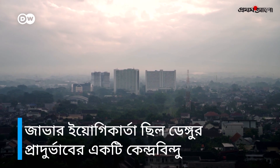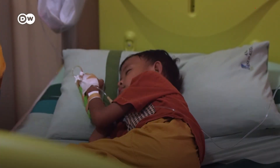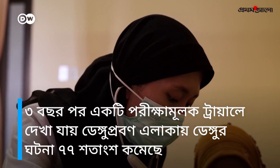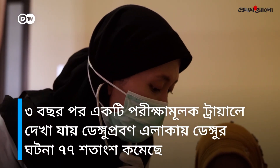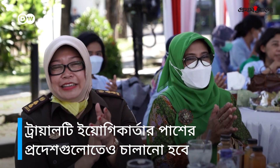Jogjakarta used to be a constant hotspot for dengue outbreaks, and it is particularly children, like this little boy, who are at risk. But after three years, a controlled trial found that dengue cases in treated areas decreased by 77%. Now the trial will be expanded to include Jogjakarta's surrounding provinces.